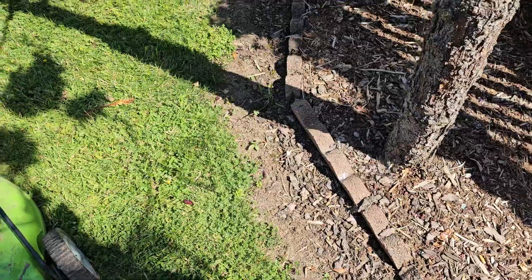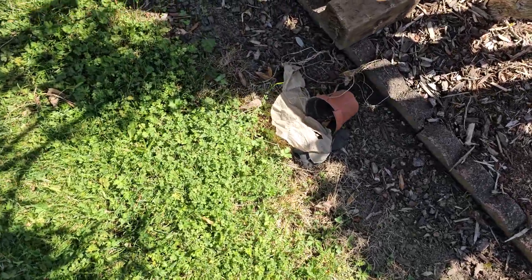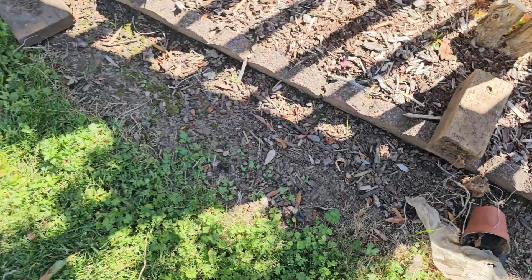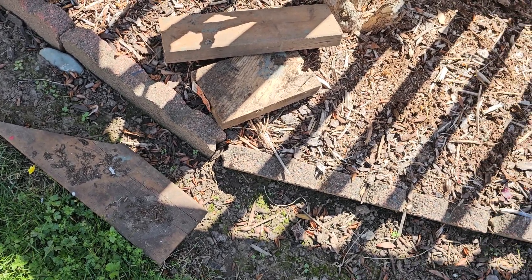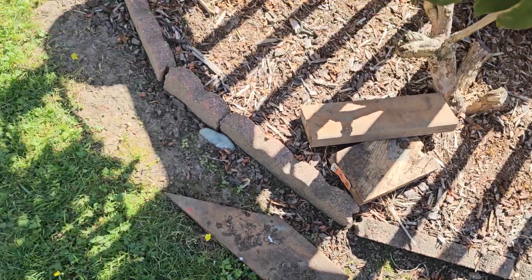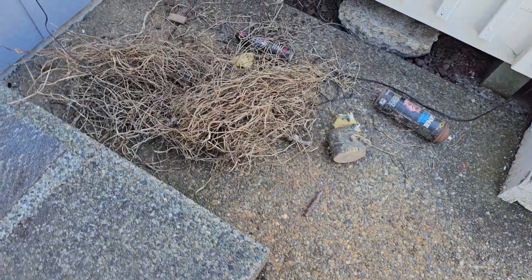Here's some more stuff — a pot, some plastic, another big old chunk of wood, they just left it. This place was pretty neglected before we moved in. There's some more wood, a little bit of ant evidence right there on that notch, and this big old rat's nest thing over here — not cool, not cool. That's going in the fire right now.